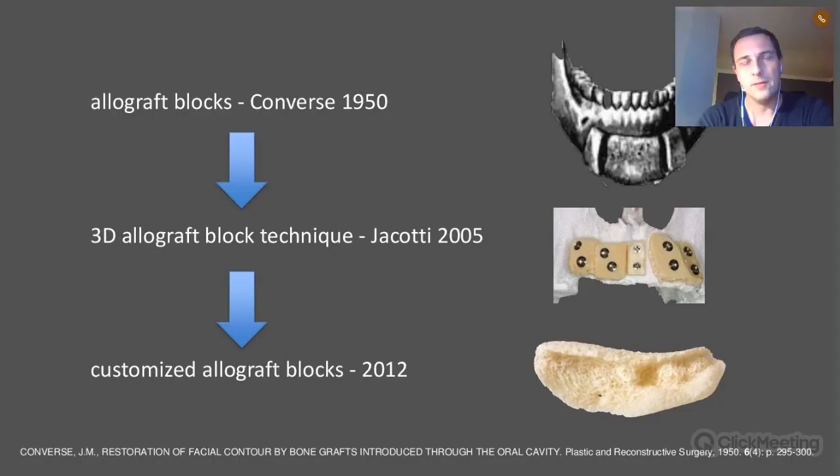When you look into the allograft block technique, it was introduced back in the 1950s. The first article I was able to download was from Converse, who used cadaver bone to graft the mandible. Then in 2005, Michele Giaccotti developed a technique to pre-shape blocks on stereolithographic models prior to surgery. During surgery, his pre-shaped blocks fit perfectly to the defect site, making the procedure much quicker than shaping blocks chair-side.